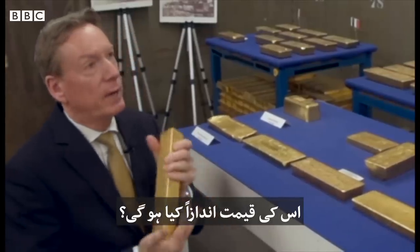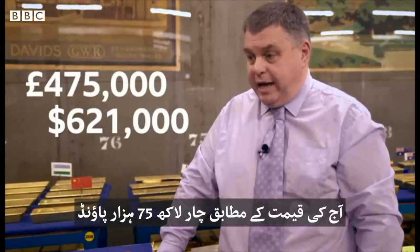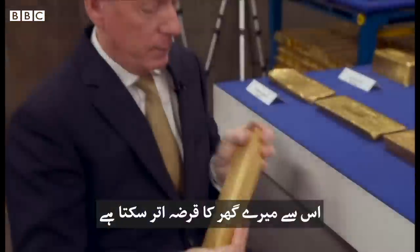What would this be worth, roughly? It's about £475,000 at today's market price. Well, that will sort the mortgage.